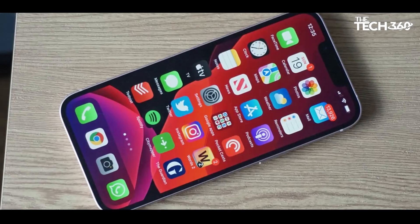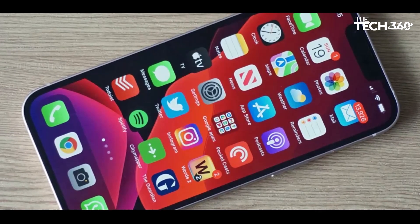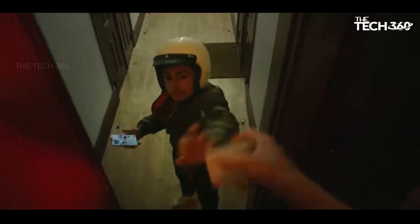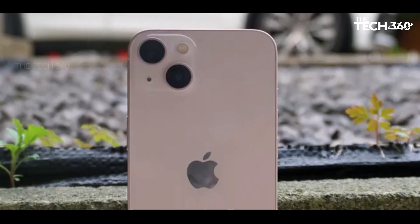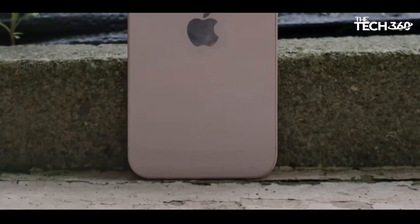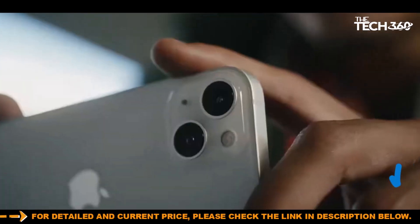While the iPhone 13 may not have revolutionized Apple's smartphone series, it stands as a significant iteration, offering notable improvements in battery life, processing power, and camera capabilities compared to its predecessors. For those seeking a swift and capable smartphone without the need for extra features found in pricier Pro models, the iPhone 13 continues to be a top choice.